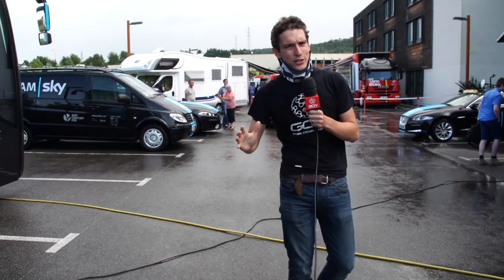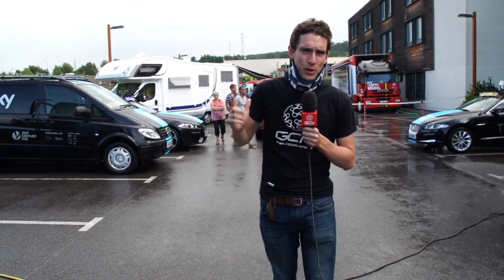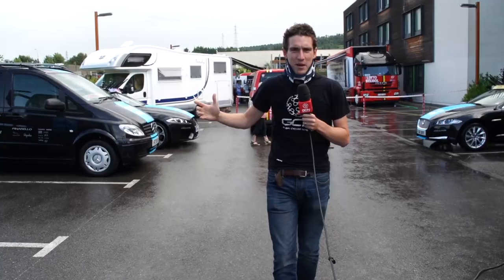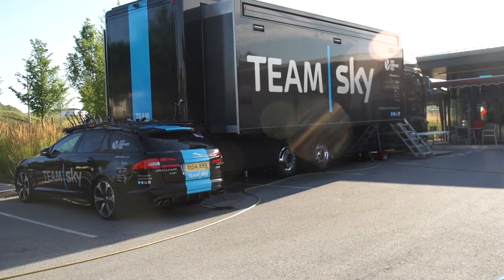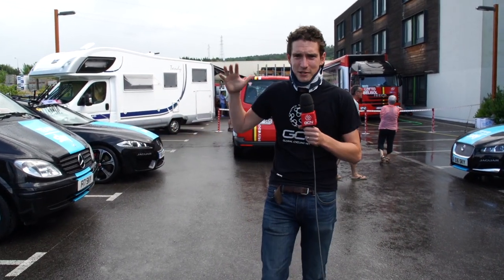Around the back of the Campanile, this is like a cycling fan's wet dream. We've got two teams staying here — Lotto Belisol and Team Sky — and all of their infrastructure is around here at the back. We've got two team buses, two mechanics trucks, one chef's truck for Lotto Belisol, all their team cars, their VIP cars, everything. This is where it's all happening.